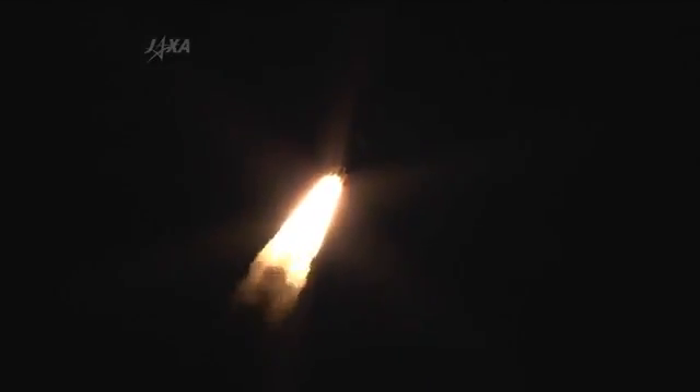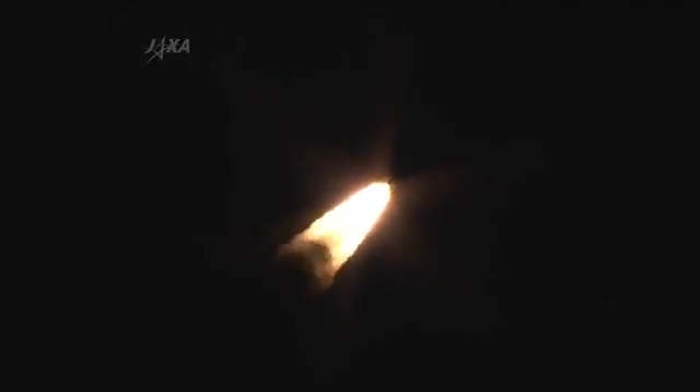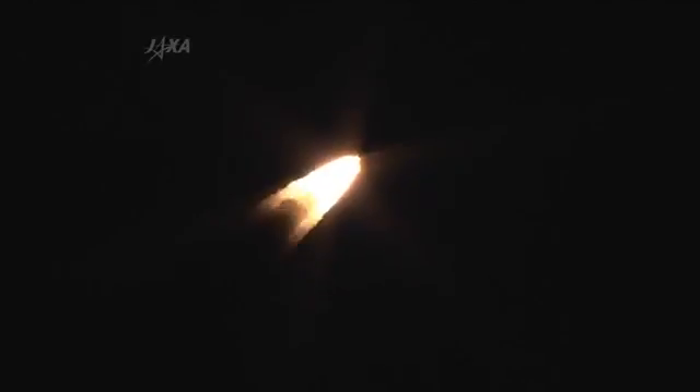35 seconds into the flight, and the familiar roar of the HTV as it heads uphill. After liftoff, launch vehicle operation control was shifted from the blockhouse to the range control center. The rocket is currently at 108.5 degrees and is gradually flying out over the Pacific Ocean.